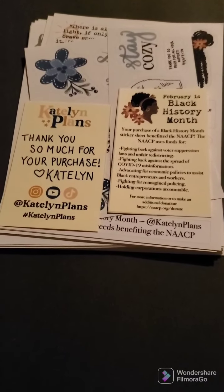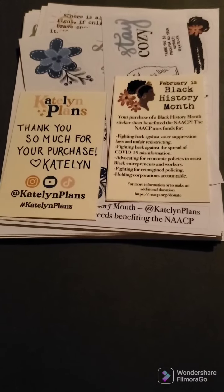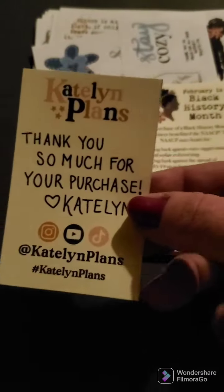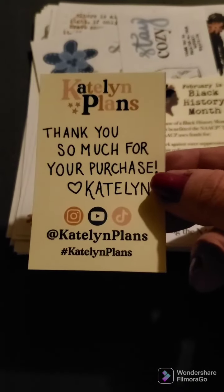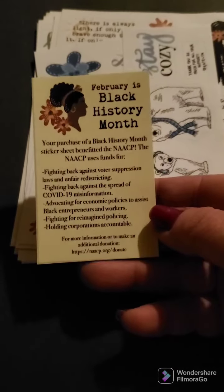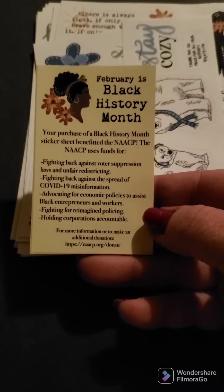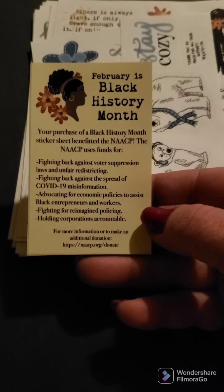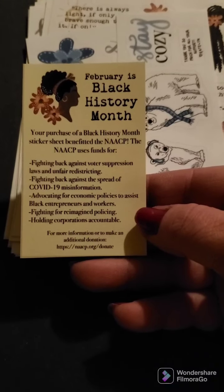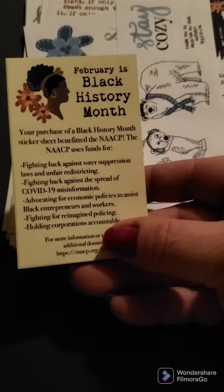So the first thing that we have here is the thank you card that has her information on it. So that's Caitlin Plans. And then I ordered some Black History Month stickers. Because I ordered them, the money is donated to the NAACP. And this is a little card explaining what that goes to.